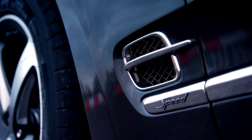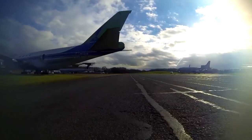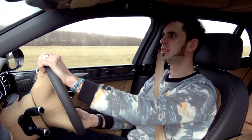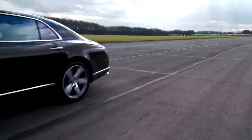But Bentley has added the word 'Speed' to the title of this model, and that means the wealthy offspring are likely to be sat back here, because daddy is going to be up there driving. This is the best seat in the house. It is an enjoyable car to drive, but honestly it doesn't feel like a car — it feels like a ship.